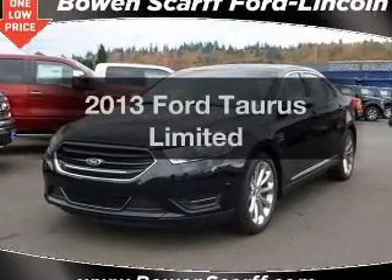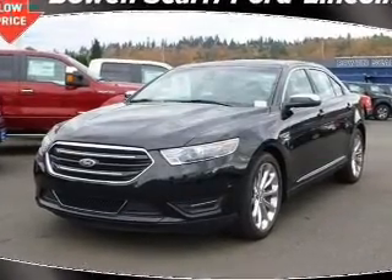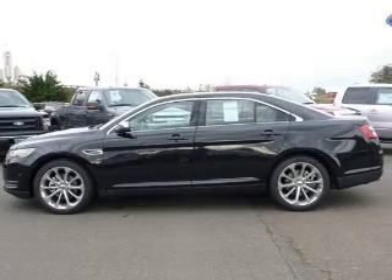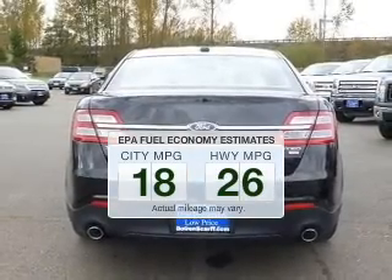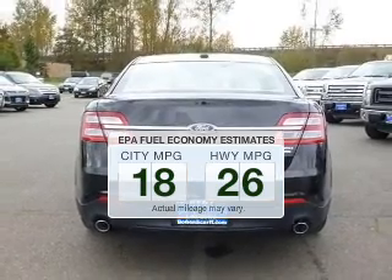Imagine yourself in this 2013 Ford Taurus. If you're looking for an automobile with great attributes, look no further. Save your money and make fewer trips to the gas station to fill your gas tank when driving this fuel-efficient vehicle.